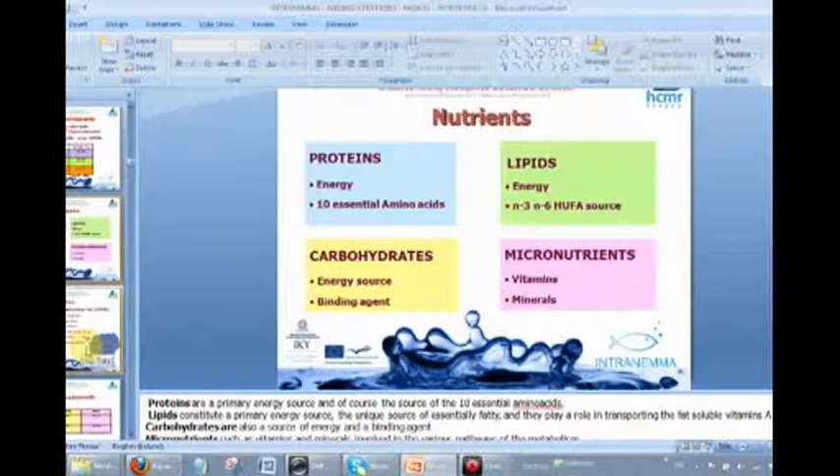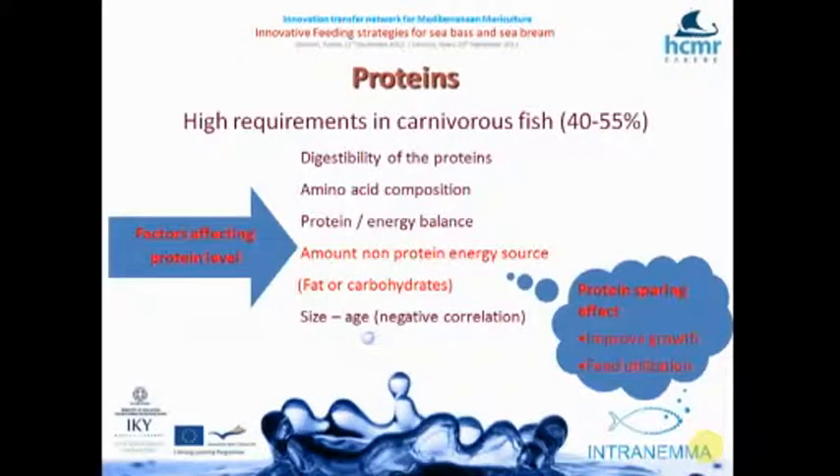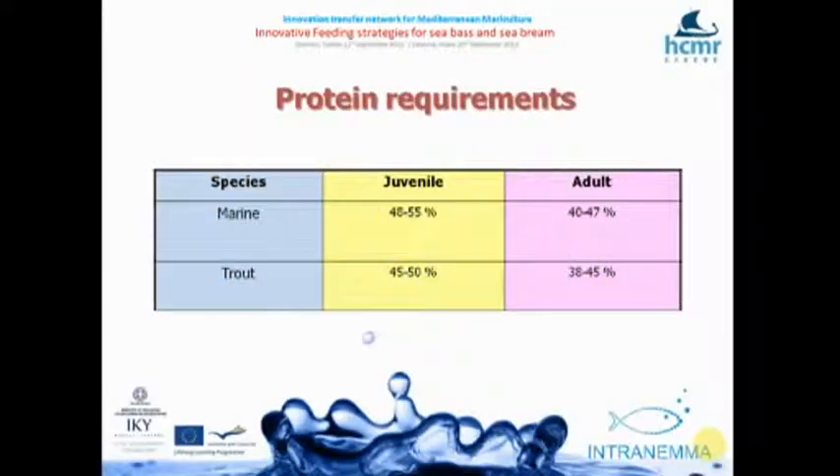It's been proven there is a high protein requirement in carnivorous fish. But again, we need to know the digestibility of proteins, the amino acid composition, the relationship with energy, and of course the size of the fish — the bigger the fish, the less the protein needs. We see results ranging from 40% to 55% protein across research, with a huge variance for juveniles, adults, marine species, and trout.